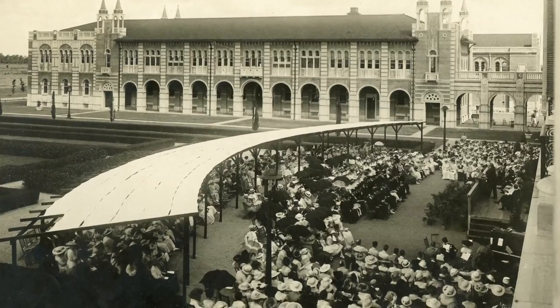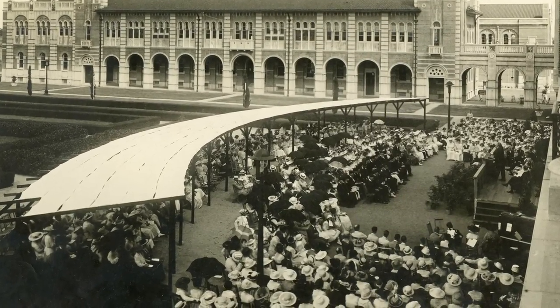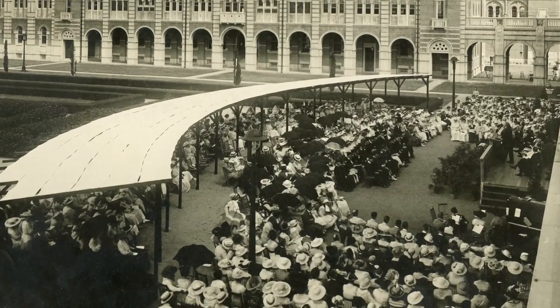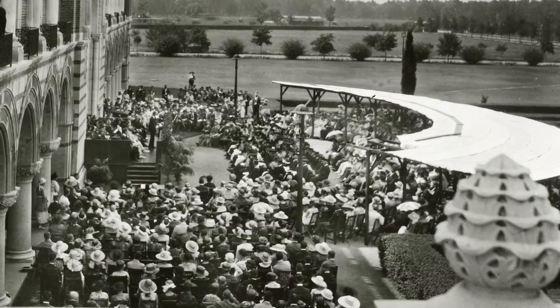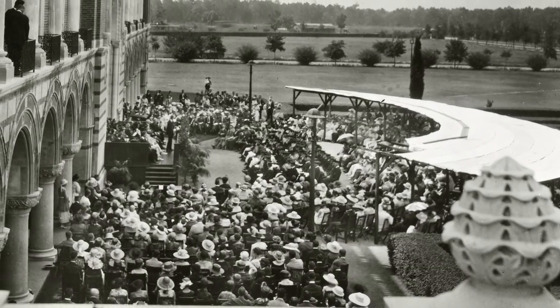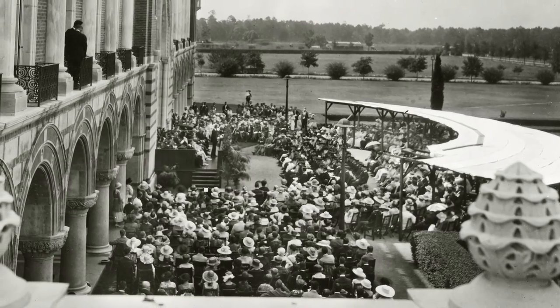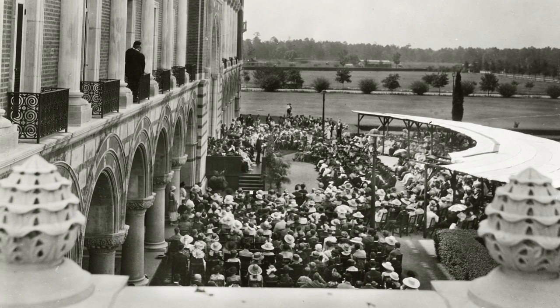The first commencements here were actually relatively simple affairs. There was a single obvious place to hold them because there were only a few buildings here and the rest of the campus was empty. So they set up in front of Lovett Hall and built a canopy. For decades, commencement was held in June and it was very, very hot, so they needed to provide some shade for the people, especially the kids in their robes. It was held here in front of Lovett Hall up until about 1935.